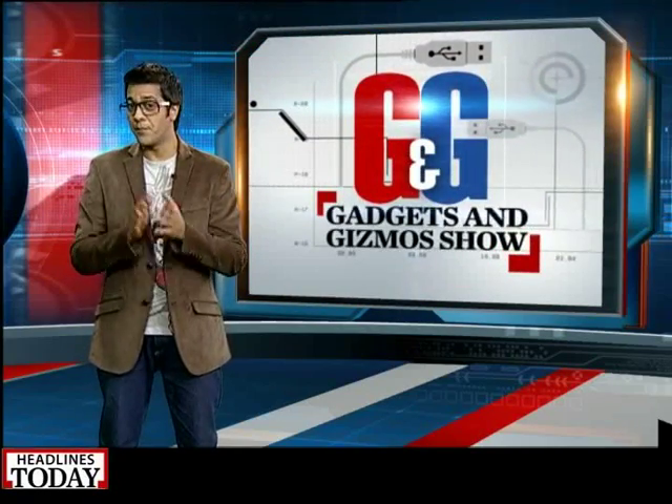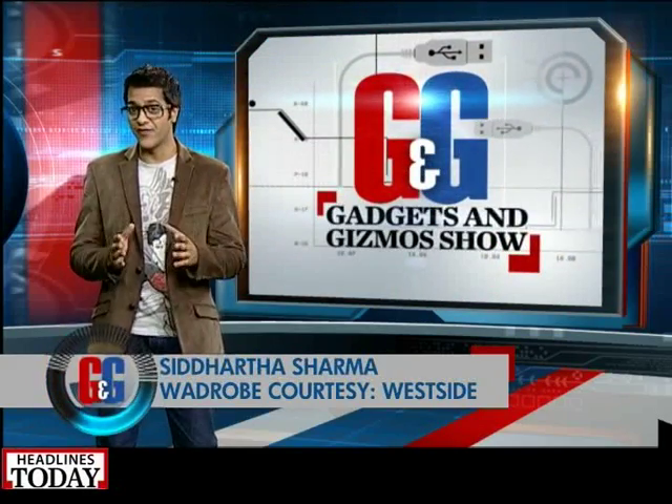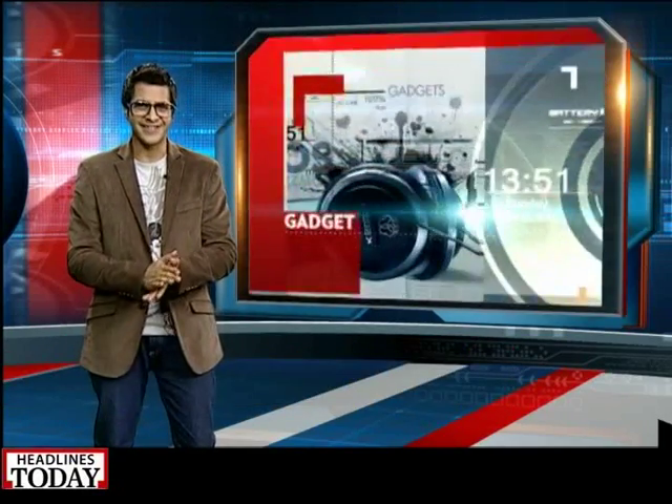Now that we've told you what all you need to buy to make the right pick this festive season, it's time to take a short break. Don't go anywhere — our trump card is still not out. The iPhone 5s review is waiting for you on the other side.